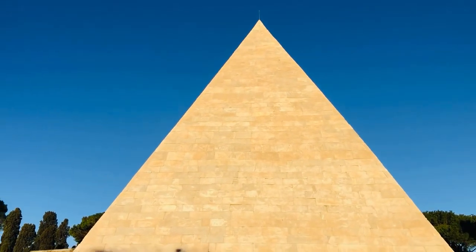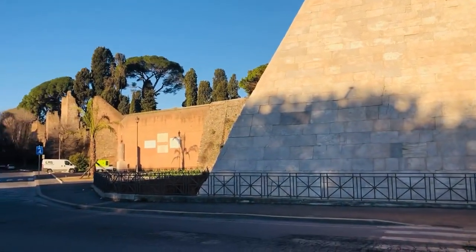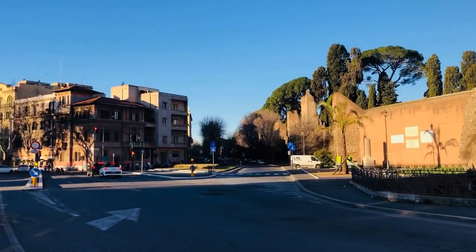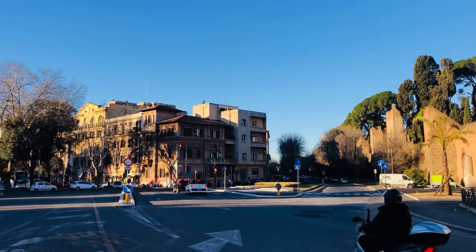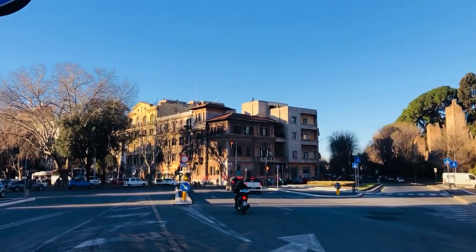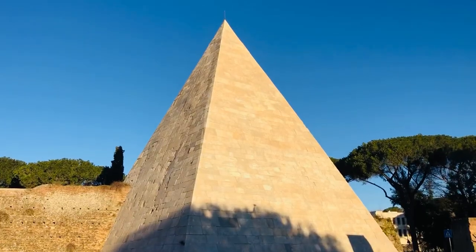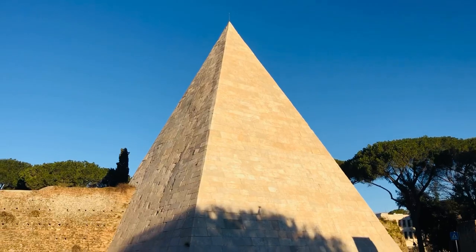One might think it is strange to find an old pyramid in the center of Rome, and in a sense it is. However, after the Roman conquest of Egypt in the year 30 BC, Rome was going through a craze for all things Egyptian.